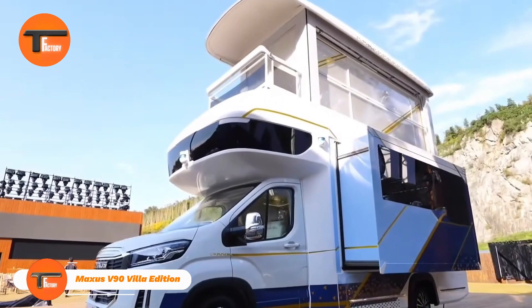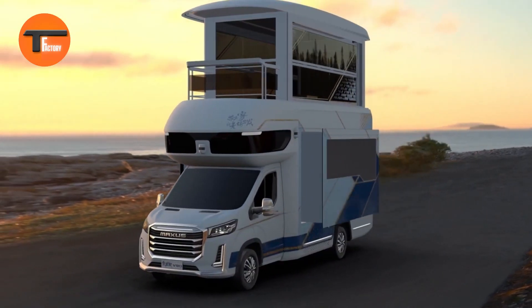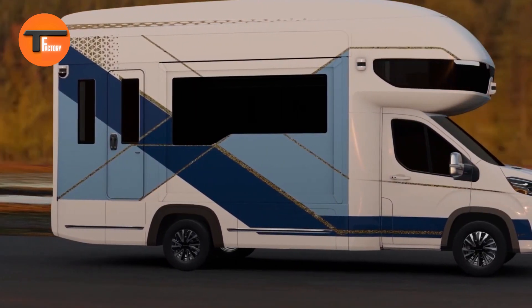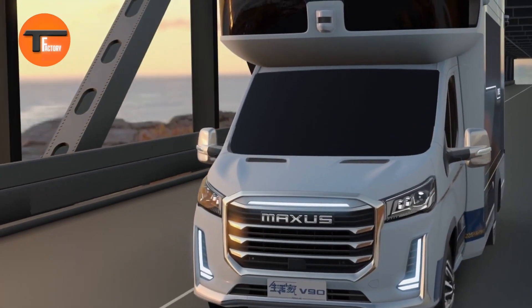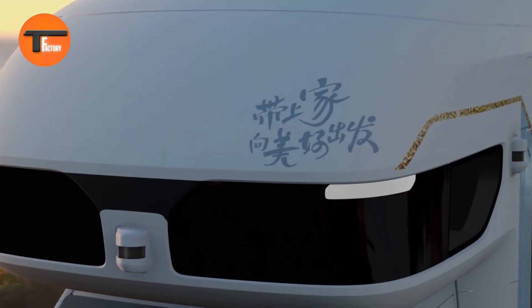Maxxys V90 Villa Edition — luxury on wheels. The Maxxys V90 Villa Edition is a top-of-the-line RV designed for ultimate comfort and style. Its spacious interior is packed with premium materials and the latest technology, making it perfect for those who enjoy traveling in luxury. Inside you'll find an advanced infotainment system, high-end appliances, and beautifully crafted spaces.